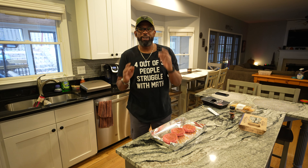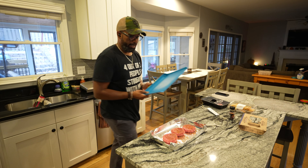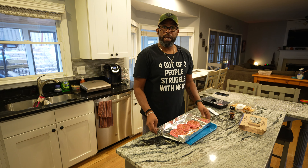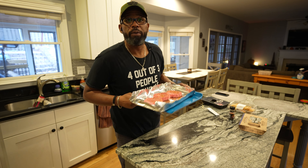Now if you decide you want to take these burgers out to the grill, just grab your cutting board and you're ready to go — all of the seasoning stays right where it needs to be.